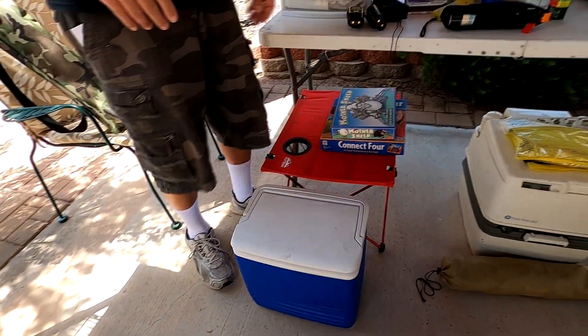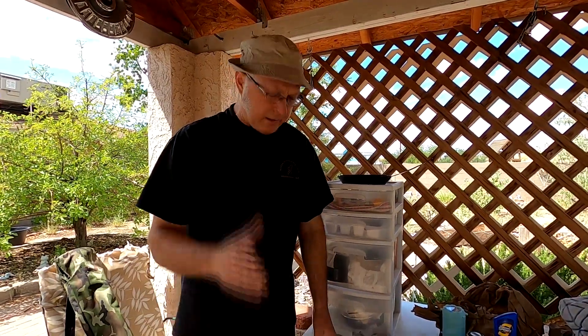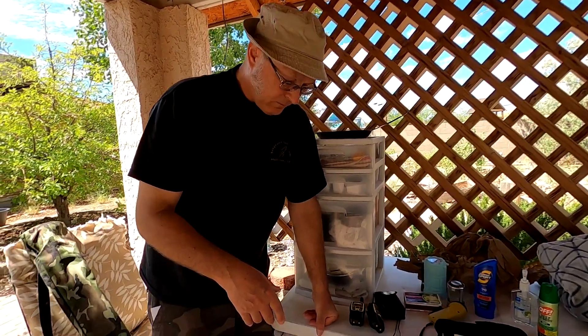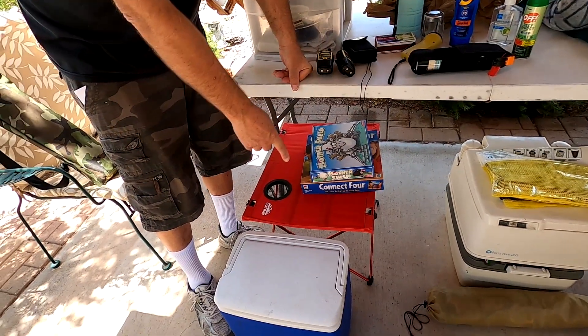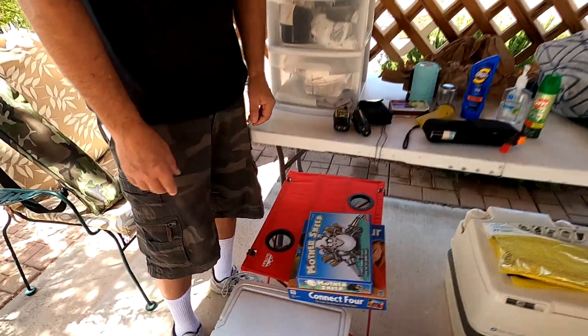If you get bored, you can play a game. We bring a couple of family games to keep the kids busy and pass the time when there's nothing else to do. If your campsite doesn't have a table, these little fold-away tables are great — this one folds down flat, is really light, has two cup holders, and is pretty strong. Chairs too — you want to bring chairs.